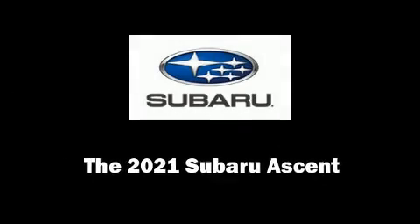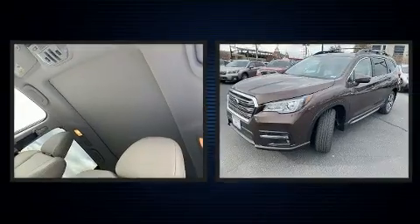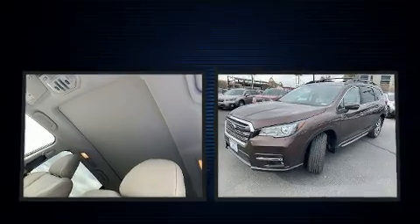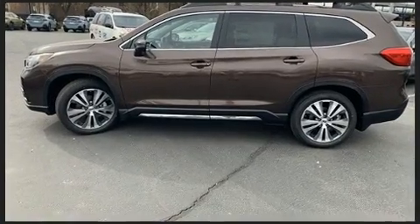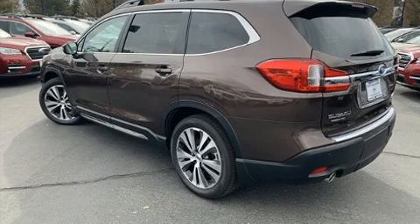Outstanding design defines the 2021 Subaru Ascent. Under the hood, you'll find a four-cylinder engine with more than 200 horsepower, providing a smooth and predictable driving experience. Turbocharger technology provides forced air induction, enhancing performance while preserving fuel economy.